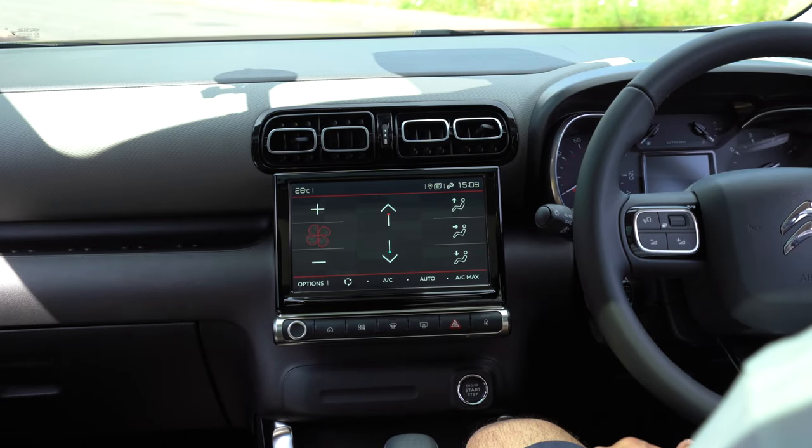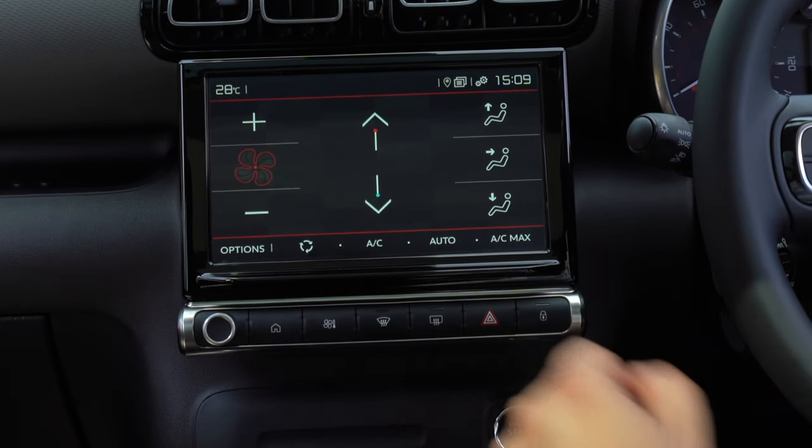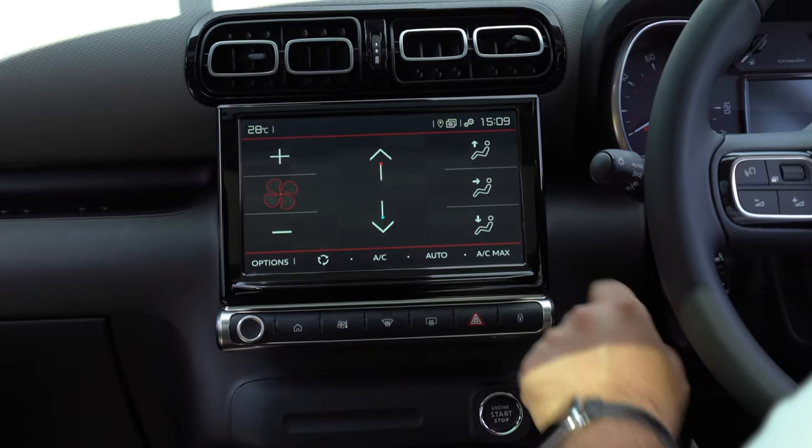So underneath the display of the C3 Aircross, which is available in seven or nine inch sizes depending on how you spec it, you have your volume control and power button, your home button, climate control button, demisting for front and rear windows, hazard button and your central locking button.